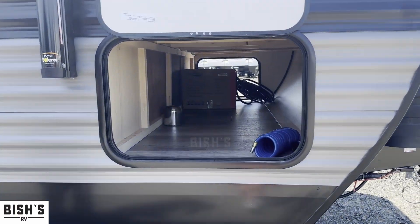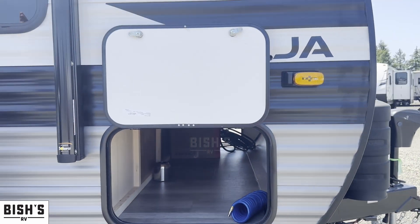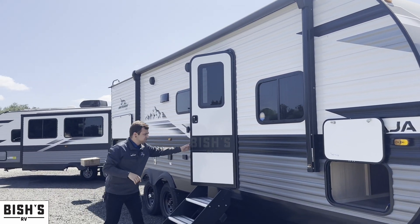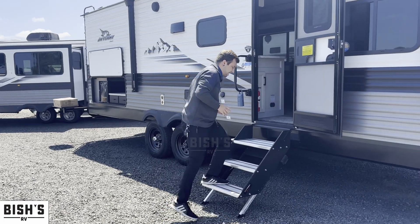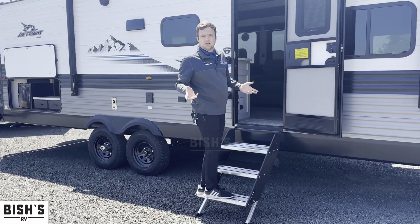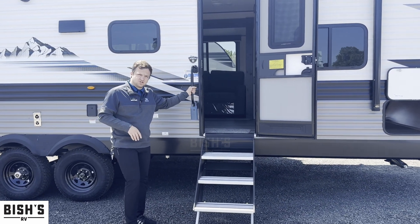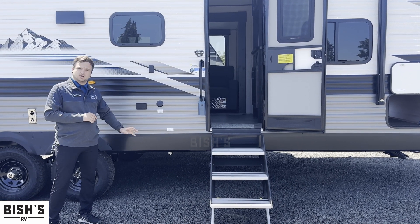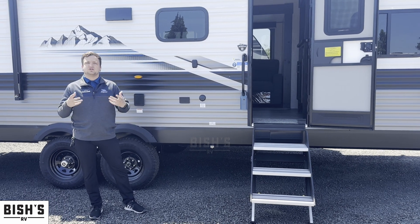You're going to get great pass-through storage that goes all the way through. This one also gets an electric awning with an LED light strip down the side. The solid steps are really stable to get inside — if you're traveling with older relatives they'll feel comfortable with this, along with the oversized grab handle. It also has a fully enclosed and heated underbelly for an extended camping season.